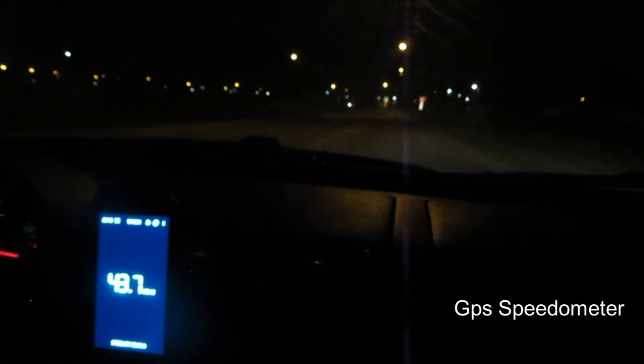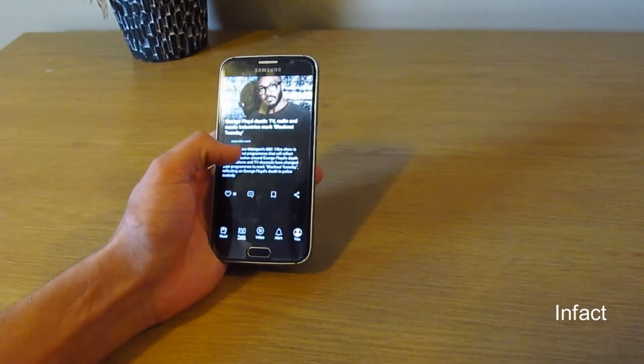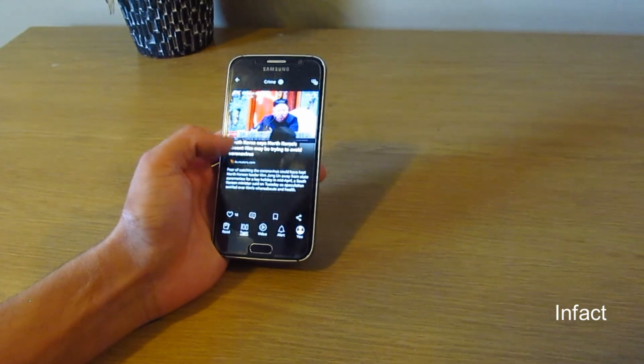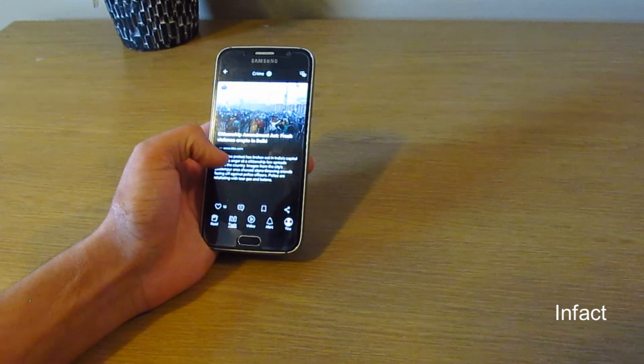InFact. InFact is an app which will blow you away with facts. If you for some reason want to become that person that knows all of their facts, then you should probably download it.